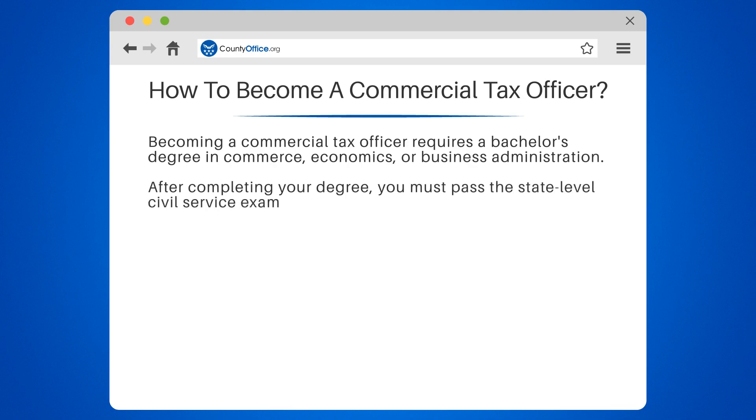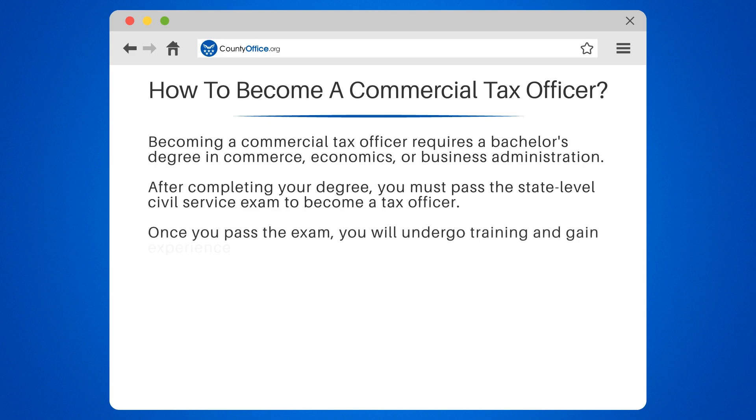After completing your degree, you must pass the state-level civil service exam to become a tax officer. Once you pass the exam, you will undergo training and gain experience in tax laws and regulations.